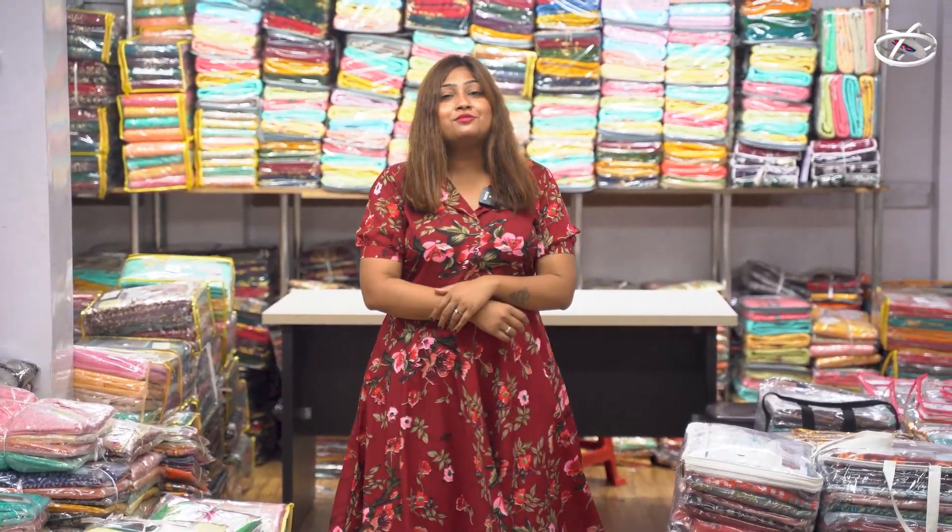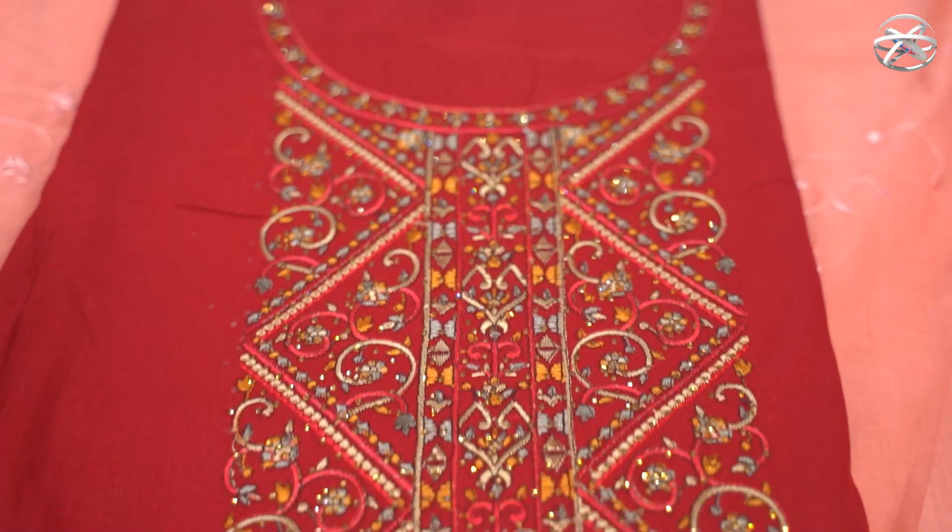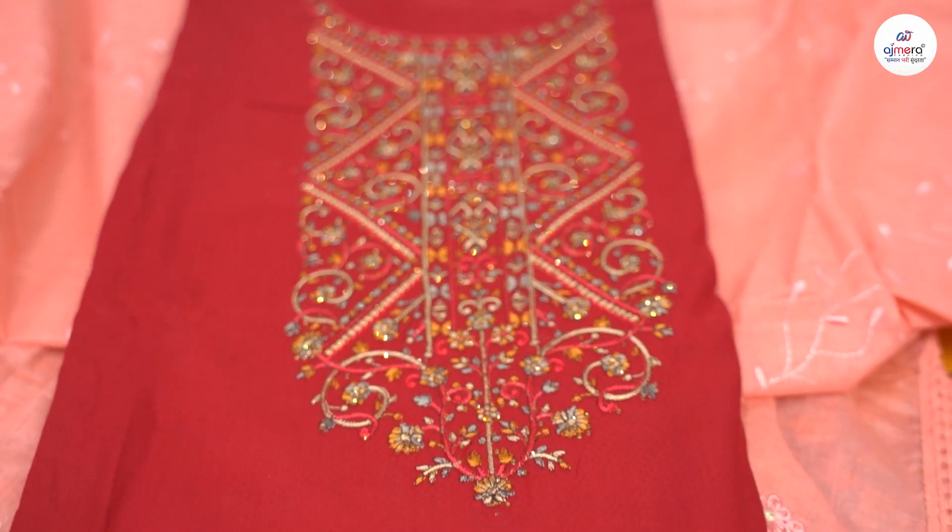Today I have come to Ajmira Fashion Dress Materials where you will get many collections.